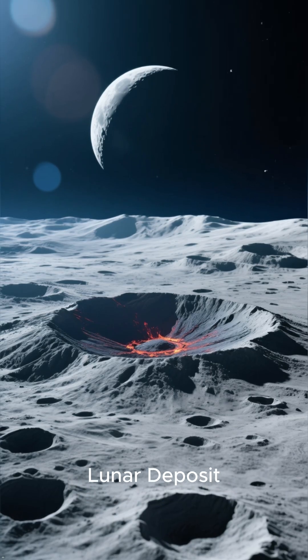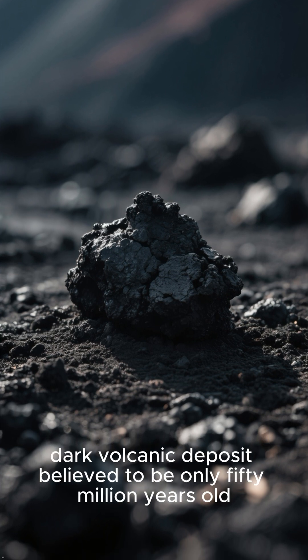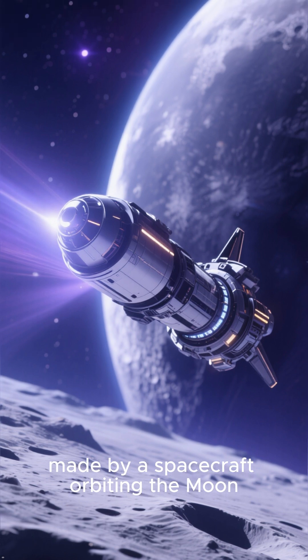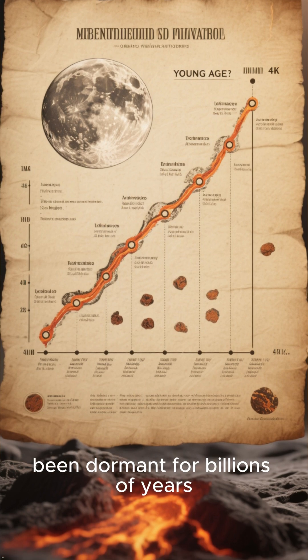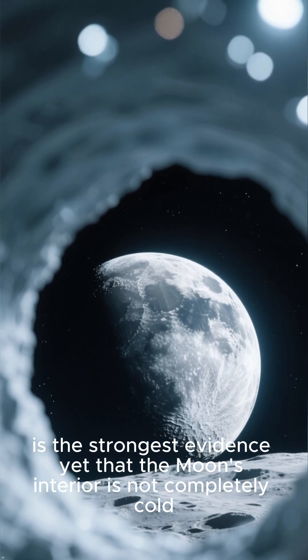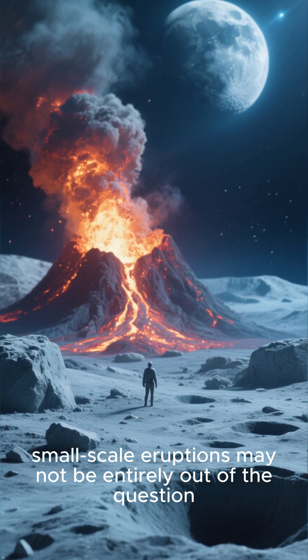Number 1: The Youngest Lunar Deposit. The most compelling find is a very small, dark volcanic deposit believed to be only 50 million years old. This discovery, made by a spacecraft orbiting the moon, is a game-changer. Its incredibly young age, for a body thought to have been dormant for billions of years, is the strongest evidence yet that the moon's interior is not completely cold, and that future small-scale eruptions may not be entirely out of the question.